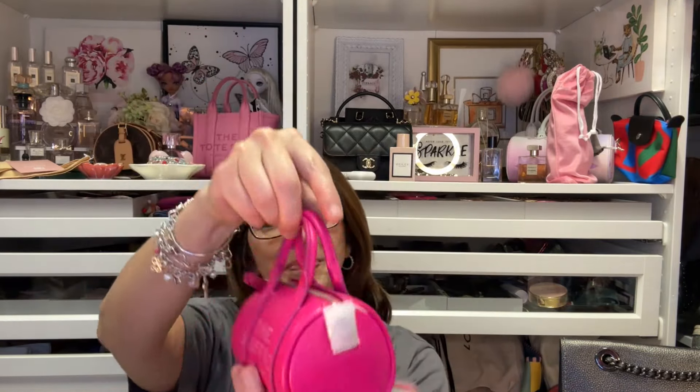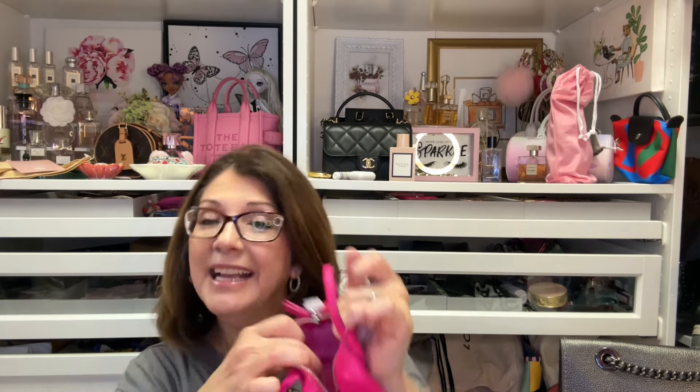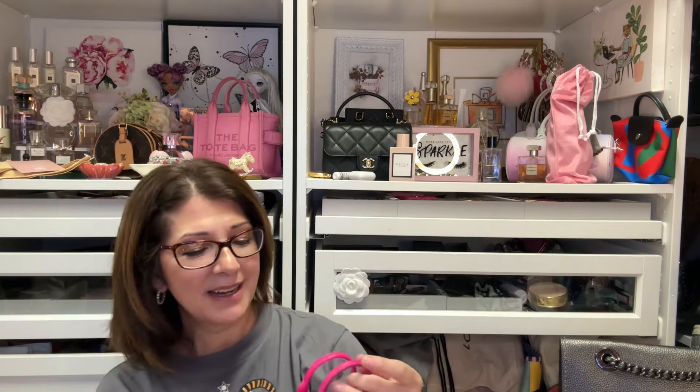This is just way too cute. So here is the Marc Jacobs Duffel in the Nano — this is pretty cute. I wonder what fits into this thing. It comes with a little chain — oh my goodness, that's a pretty nice chain. And there's a little dust bag! I didn't even know I was going to get a dust bag. They really packed this up. The inside is leather, I'm assuming.